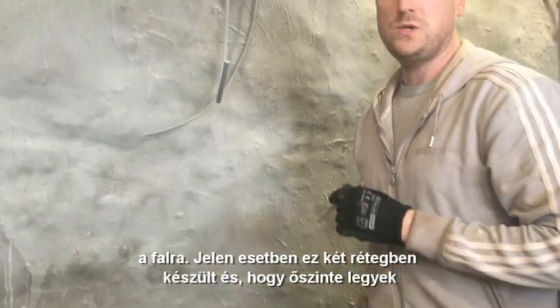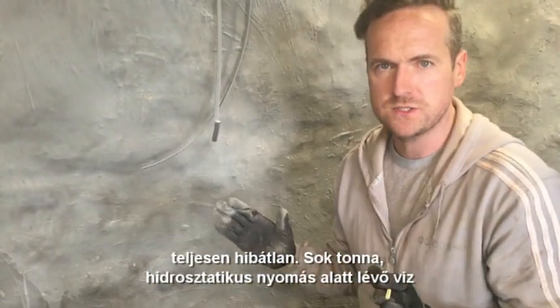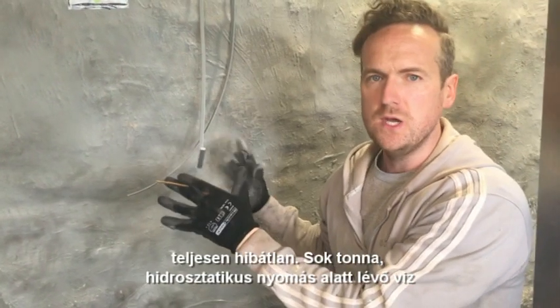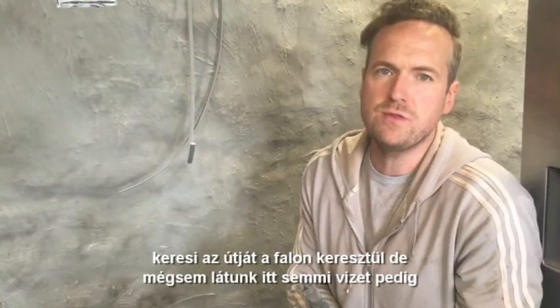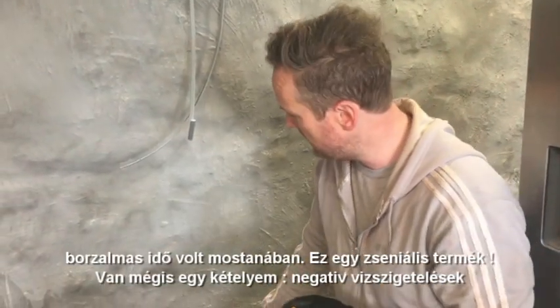This wall here has had two coats on it and I've got to be honest, it's absolutely faultless. We have tons of water trying to hydraulically push its way through the wall and we haven't seen any water, and it's been terrible weather recently. So this stuff is genius.